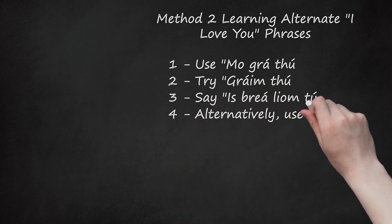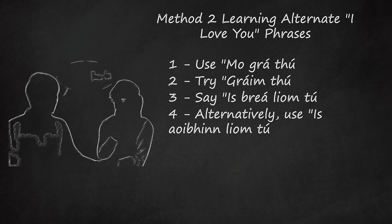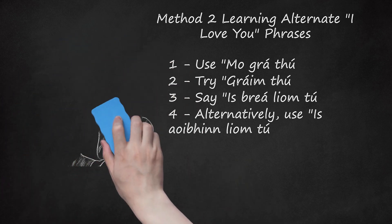Step 4: Alternatively, use 'Is aoibhinn liom tú.' This phrase should sound like 'iss even liom too.' Notice that the only word that is different from the phrase above is 'aoibhinn,' which despite how it looks is pronounced almost exactly like the English word 'even.' The rest of the words are pronounced the same way. While the phrase above means 'I love you,' the literal meaning here is closer to 'you delight me' — less romantic and more affectionate. You can also use this phrase for objects.